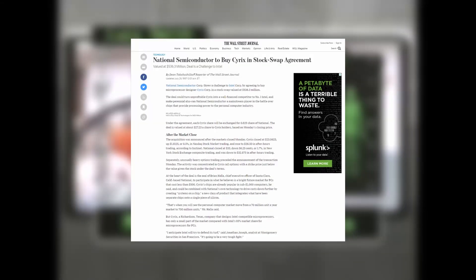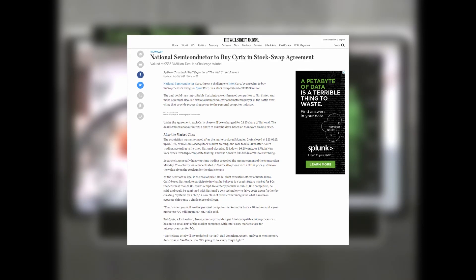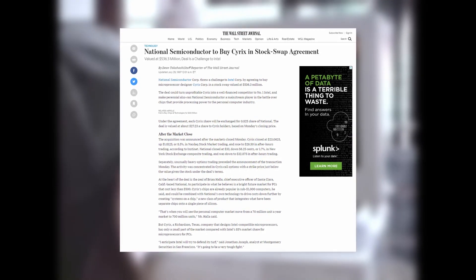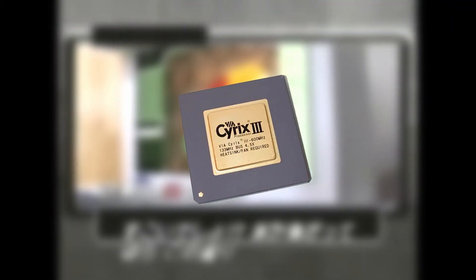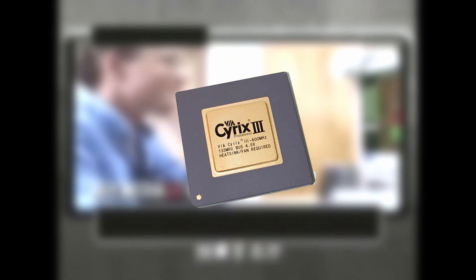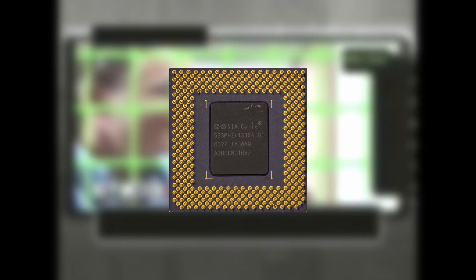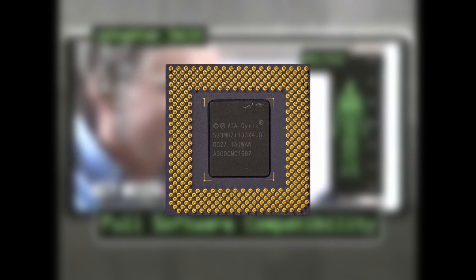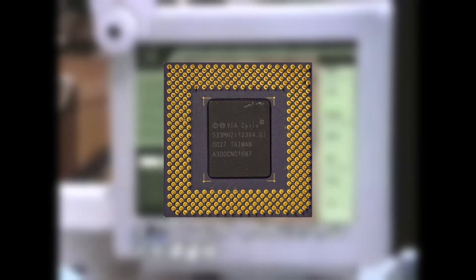National Semiconductor saw the potential that the unchallenged MediaGX had in the OEM market and acquired Cyrix in 1997. Cyrix started working on the M3 with the Joshua core, but financial issues with National Semiconductor and a stronger focus on the MediaGX forced the project to end prematurely. Many engineers left the Cyrix department as a result.